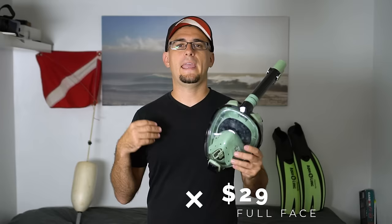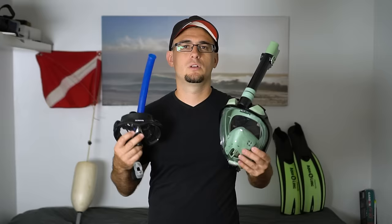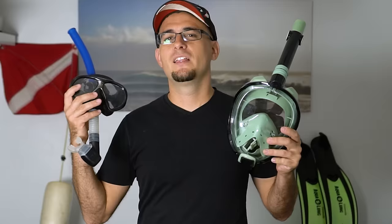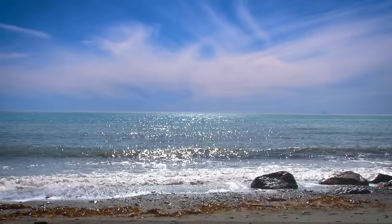The next category is price. A full-face snorkel mask can start at around $29 online, and a safe, well-known, reliable one starts around $60 and above. A traditional mask and snorkel can start around $25 online, and a good quality reliable brand goes for about $50. When it comes to price for a quality reliable snorkel mask, the traditional snorkel mask wins.